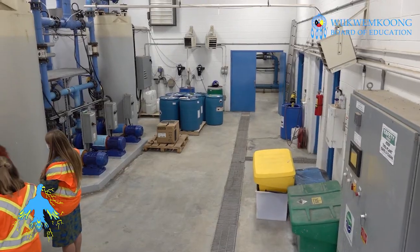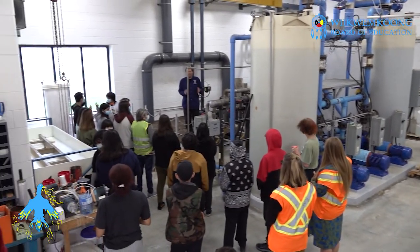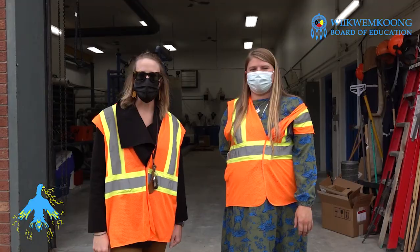Because water is a system. We're excited that we had the opportunity with Leon to get a tour today of the water treatment plant.